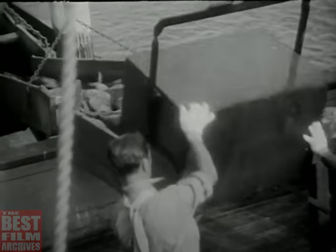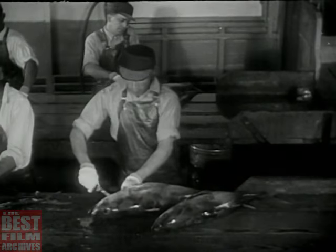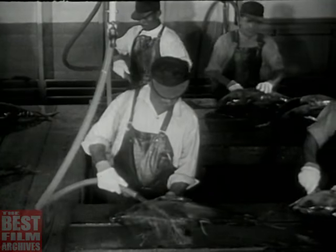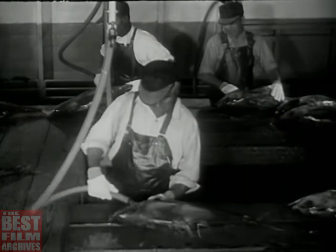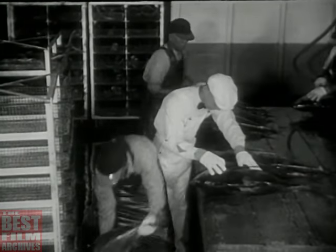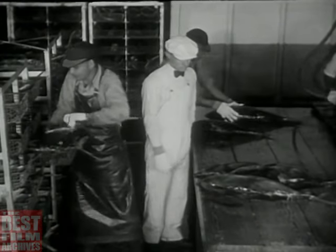Up out of the hold come the tuna by the crateful. The ship's winch hoists them up, across the deck, and into the sluice, which carries them along to an elevator. Up they go to the scale house for weighing. Then they're sluiced along to the preparation tables, started on their way to make a lot of tasty tuna dishes. What's this — a bath? Who'd think fish would need a bath? And note this: they're starting inspections even this early in the canning process, looking them over mighty closely. They've got to be good to go where these tuna are going.